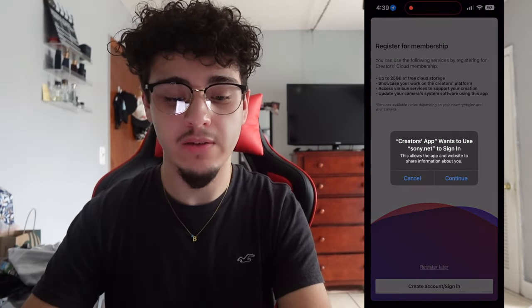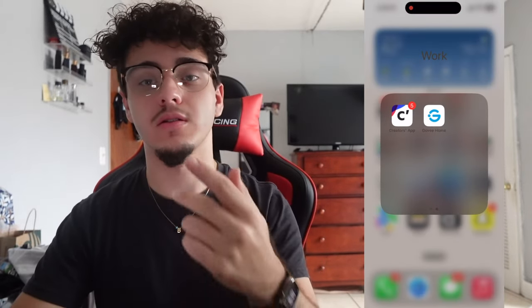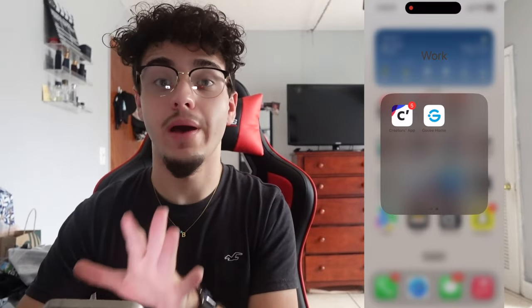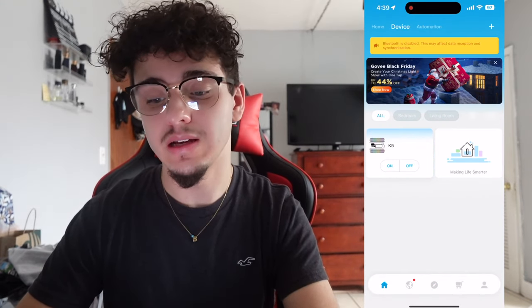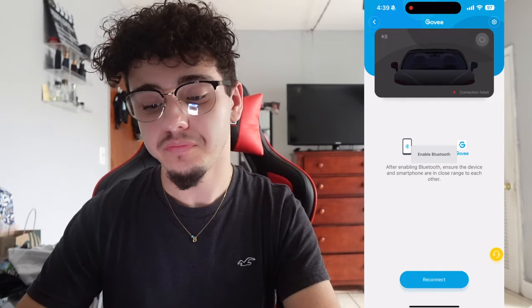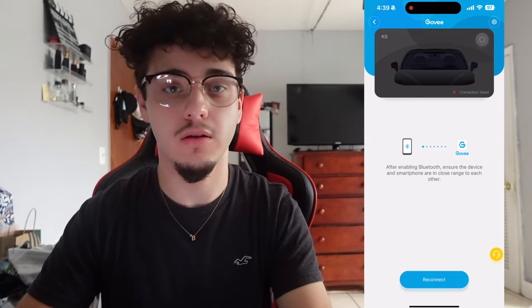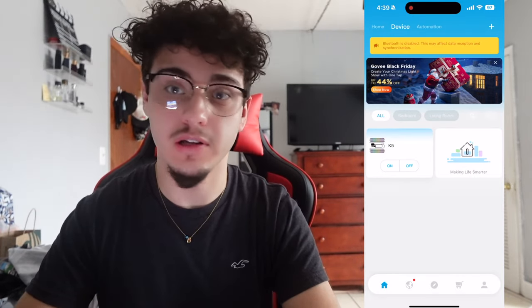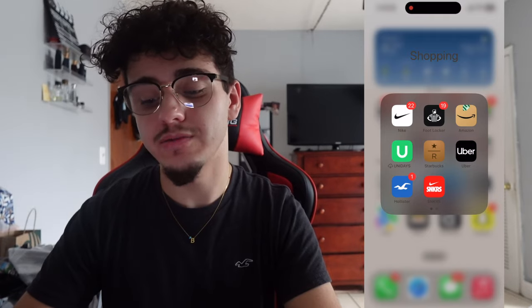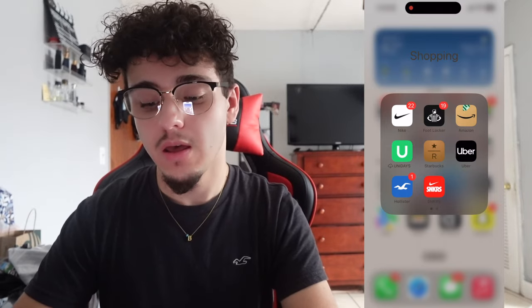The Creators app is literally just to control my Sony camera from my phone — I can record everything and control the camera remotely. GovHome is the app for my LED lights, for my car. I can control everything from this app: specific theme colors, dimness, syncing to music — everything. I really love my LED lights.